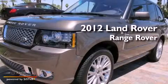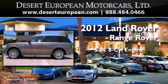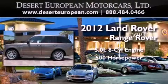This is a brand new 2012 Land Rover Range Rover. It has a 5.0-liter eight-cylinder engine and an automatic transmission.